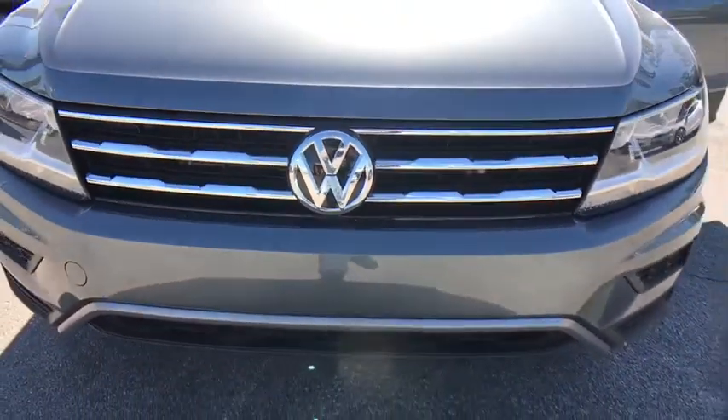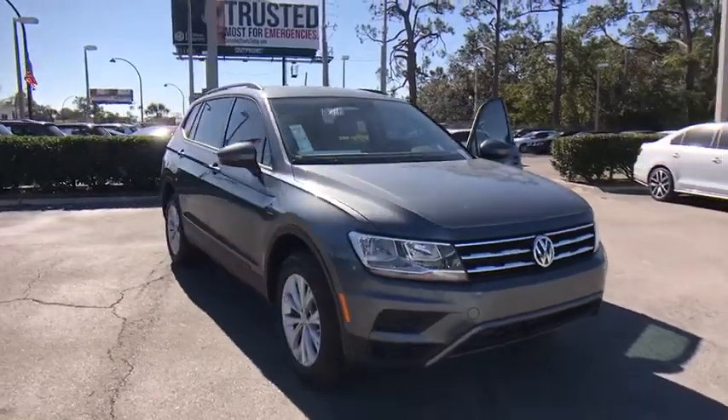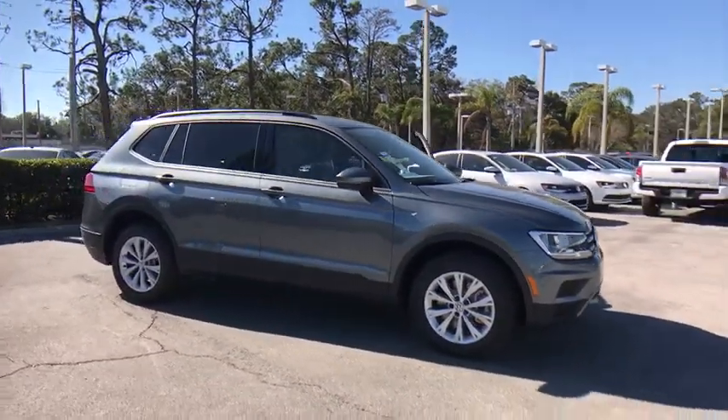The 2018 Volkswagen Tiguan. With the Volkswagen Tiguan, it's good to be turbo — turbo with class. This vehicle has less than 100 miles.